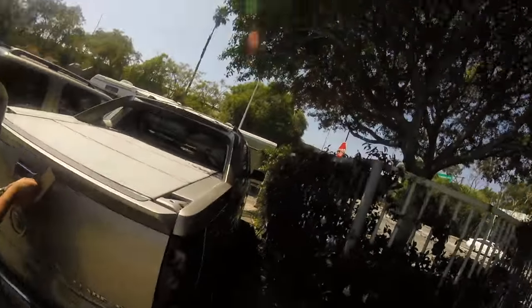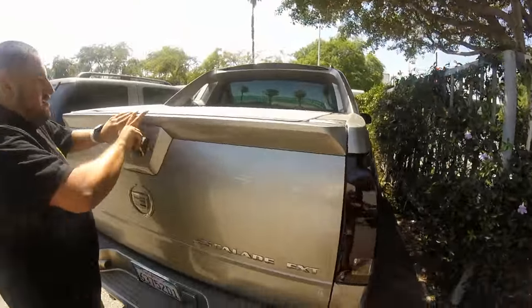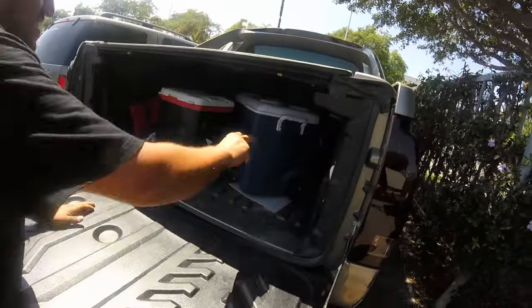We left, got tacos, came back, and our parking space was still here — which is perfect. It's covered, all the way in the corner, and we can tailgate a little bit.